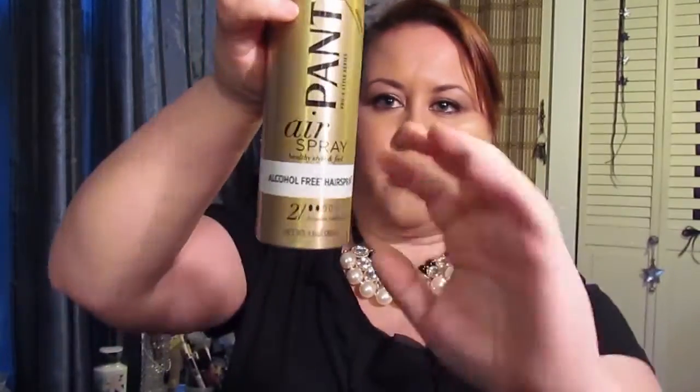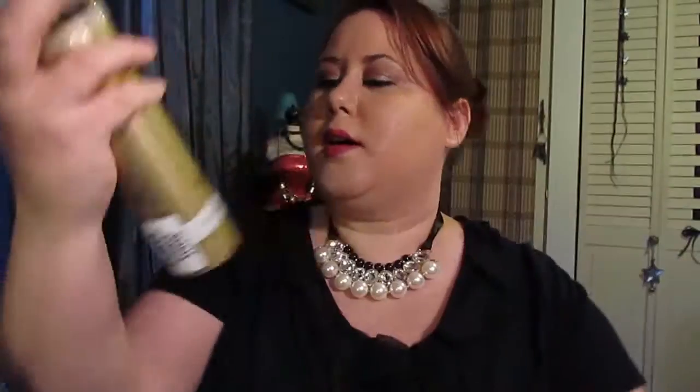The way it holds is pretty cool too. It claims on its little scale that it's a two, and it says it is brushable flexible hold. I can agree with that — it's definitely not a heavy hold where it's gonna plaster your hair down like a brick on your head. It's pretty lightweight and nice, but it's got a good hold on my ponytail; my ponytail is definitely not going anywhere.